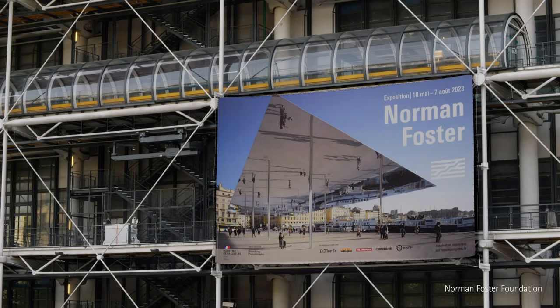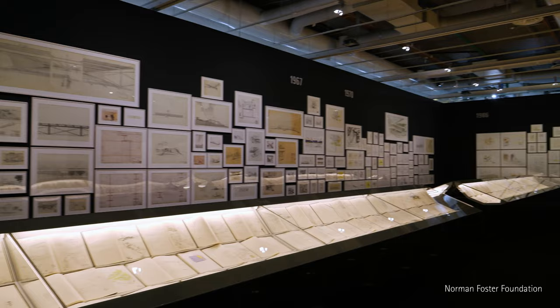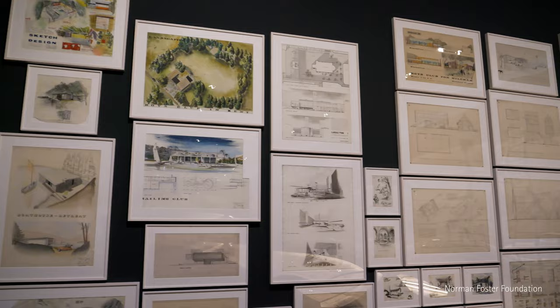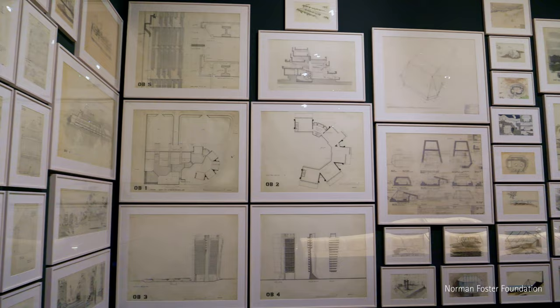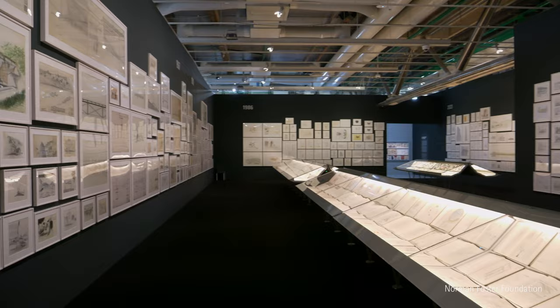The entrance to the exhibition is here, and symbolically the Mio Viaduct leads you into the first gallery. This gallery is devoted to sketches and drawings. The drawings here start in 1956 — that's Manchester University — they move on to Yale University, and track through the practices of Team Four, Foster and Partners, and the Foundation.